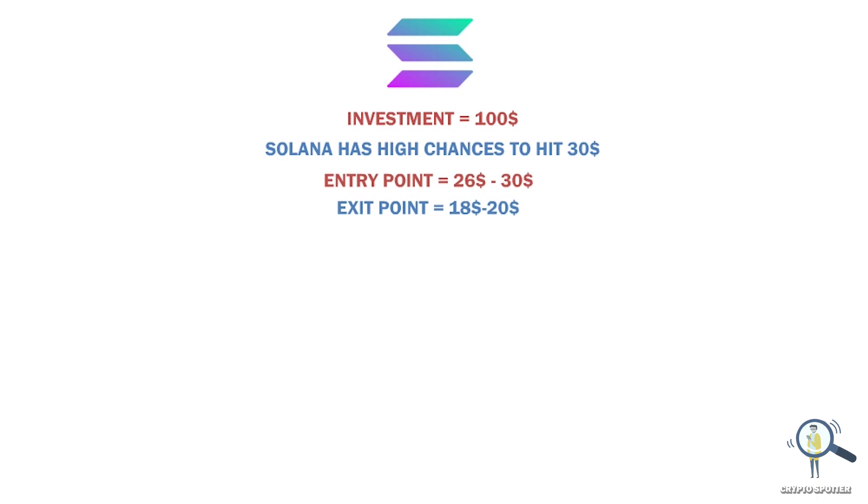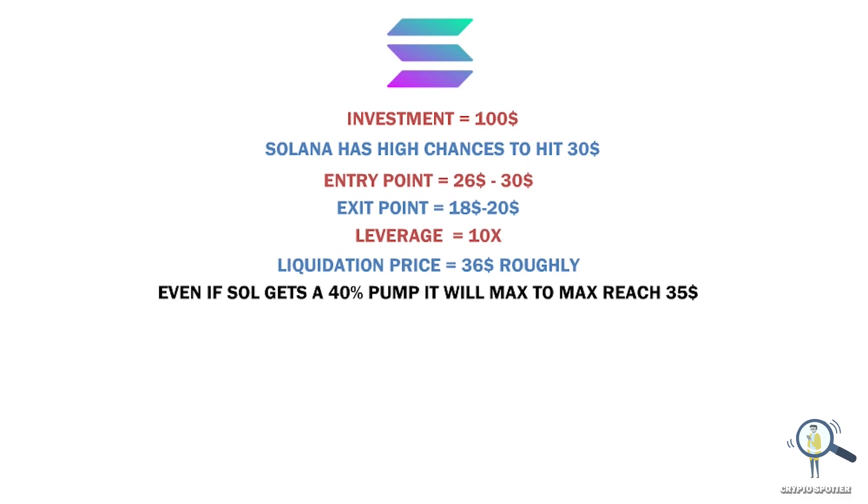If you are planning to invest $100 at around $26 levels, your shorting leverage should be 10x — that means the liquidation price would be around $36. Liquidation means if Solana reaches $36 you will lose all your $100. But there are high chances Solana won't reach that price, because even if Solana jumps about 40% from its current price, the max it can go is around $35.